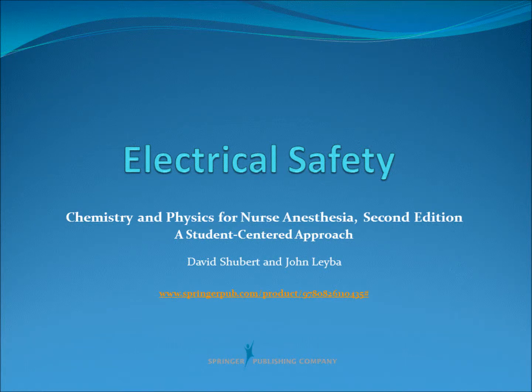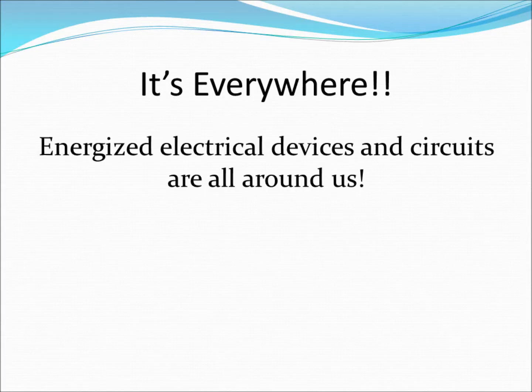Our modern lifestyle has made us extremely dependent upon electricity. Electrical devices are an important part of our everyday life, both at home and at work. Energized electrical devices and circuits seem to be everywhere, and exposure to potential harm is a real concern.